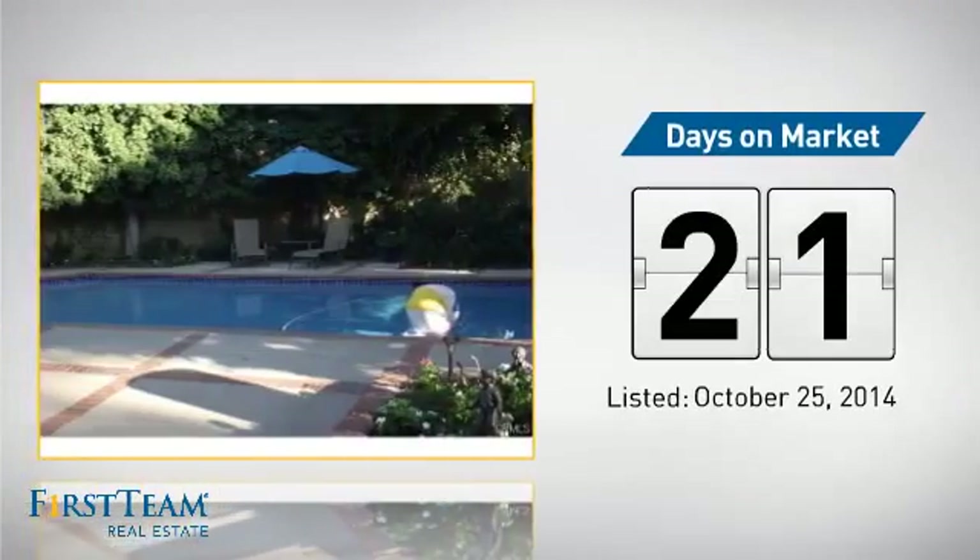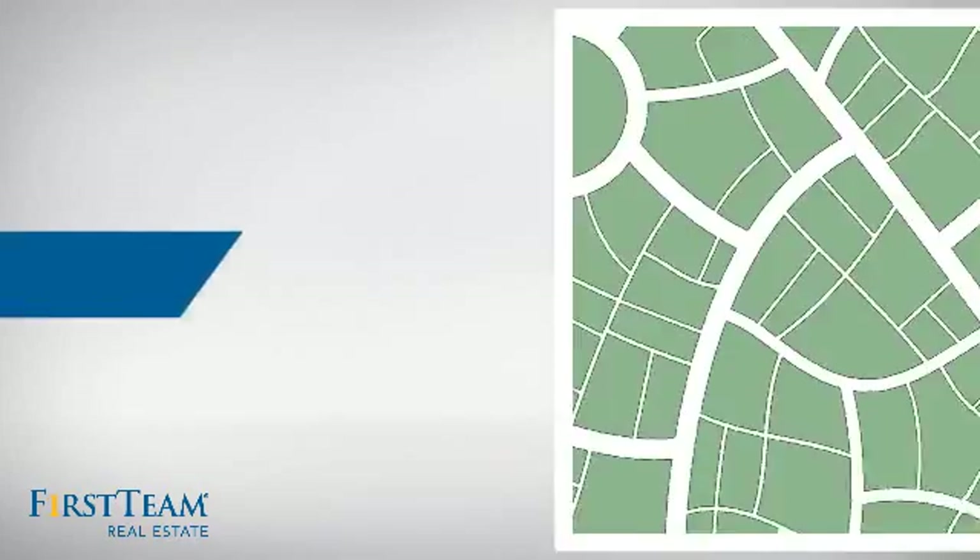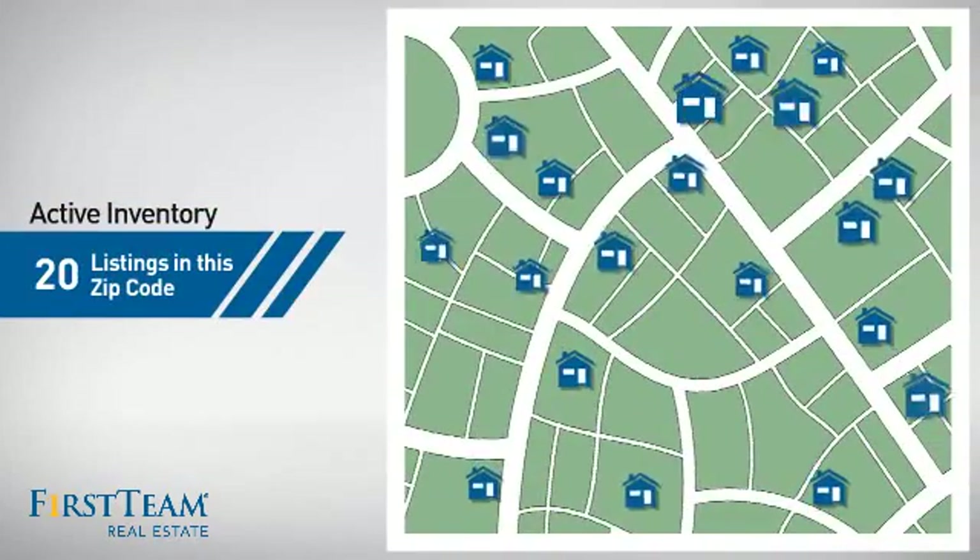It's been on the market since October. Wondering how it stacks up against the competition? There are now 20 homes on the market within this zip code.